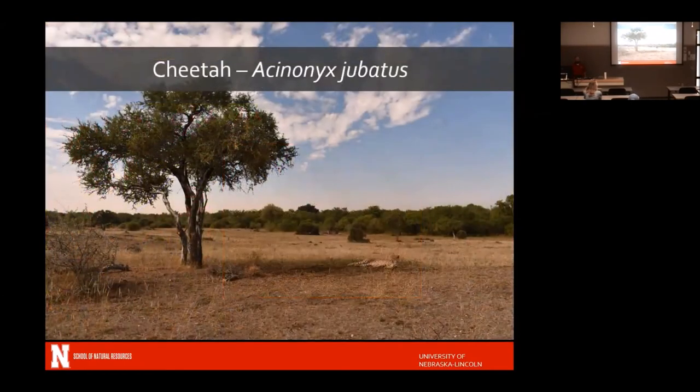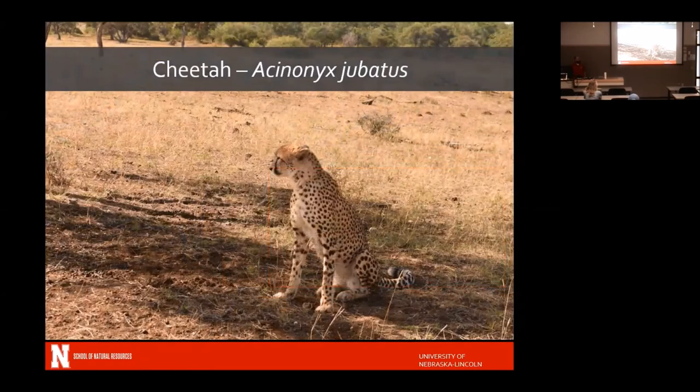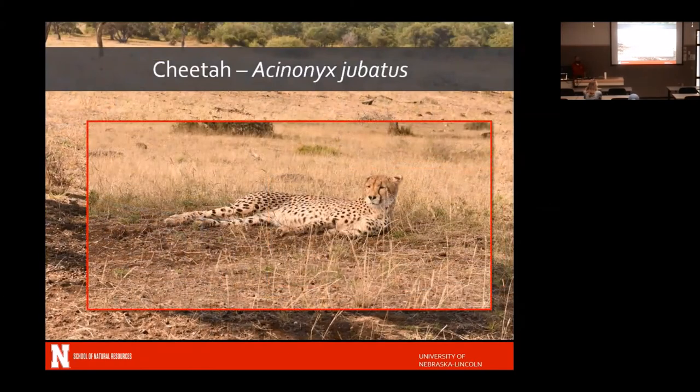We saw the cheetah, reportedly the fastest land animal. We got a close-up and watched it sit up and then lay back down — neither of which it did quickly. A lot of the cats, especially during the day, are pretty lazy. I've only seen a cheetah run once — it was running away from a lion in Kenya.